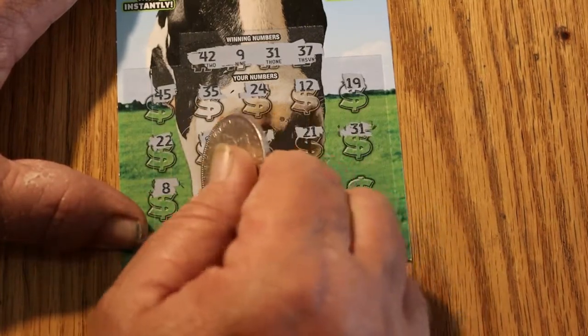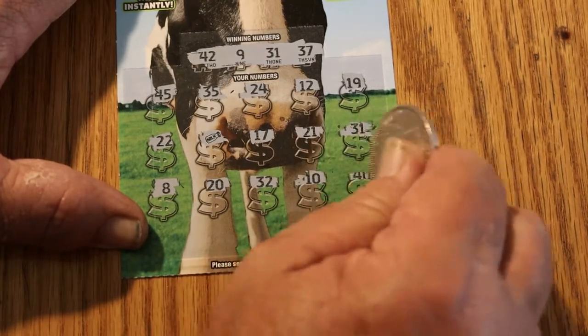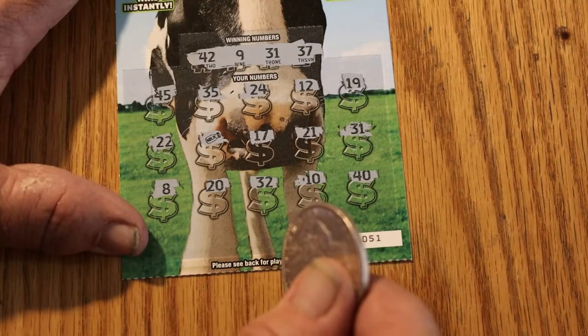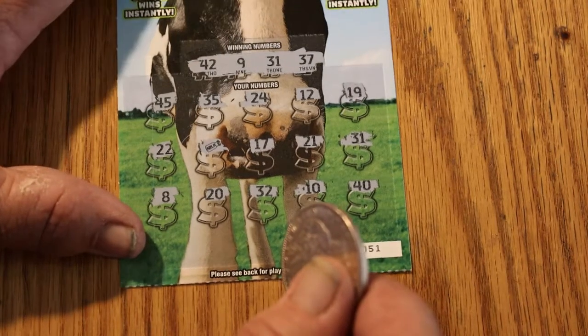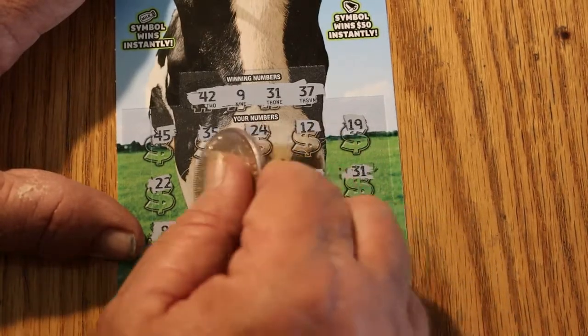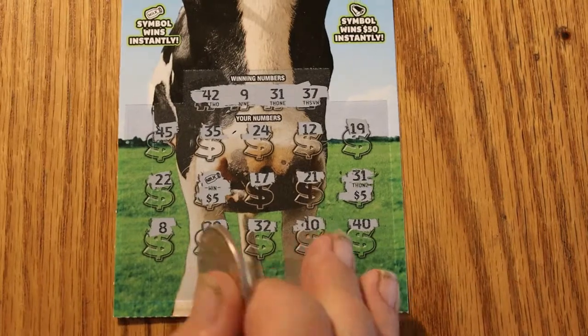Continuing ticket 051: 8, 20, 32, 10, and 40. I may be condemning this game before it's time — let's see what we get. 5 and 5 for 10. Good start.